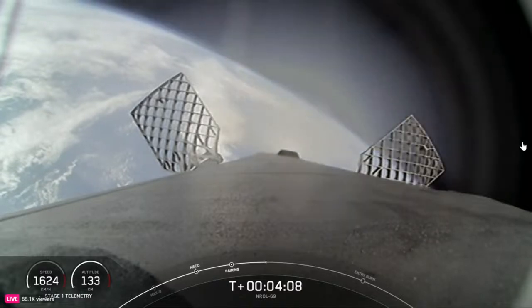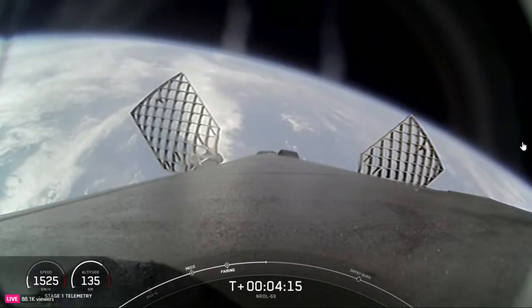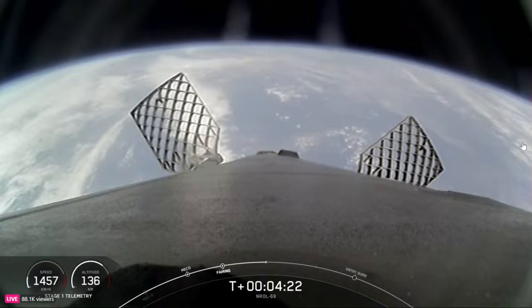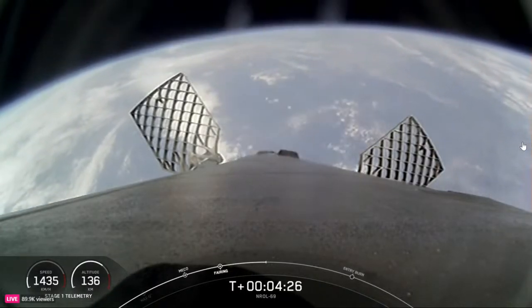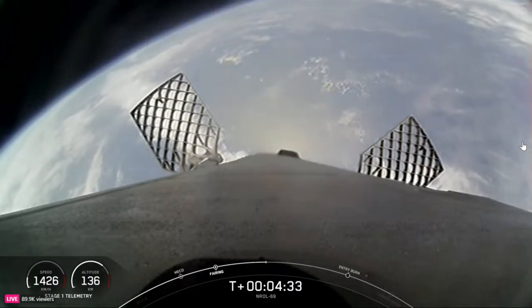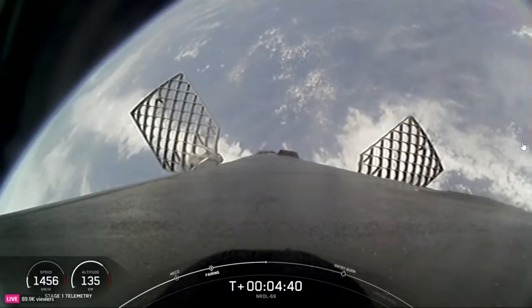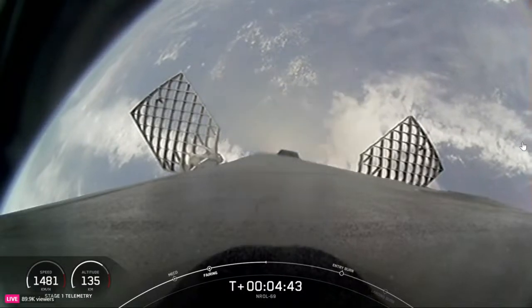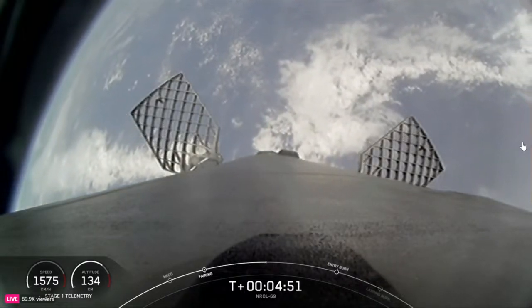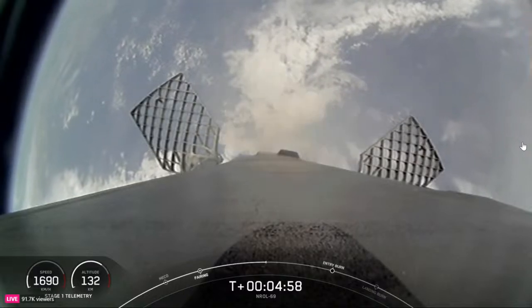During the entry burn, Falcon 9 is decelerating by firing its Merlin engines, but it's still moving really fast. This causes the vehicle to fly through the rocket's plume, depositing a layer of soot on the vehicle surface from the carbon-based fuel. With each flight, the soot builds up a little more. Both vehicles are on nominal trajectories. Reusability is key to lowering the cost of spaceflight. This first stage is performing its entry burn for the second time today, and the payload fairing will be recovered for reuse.